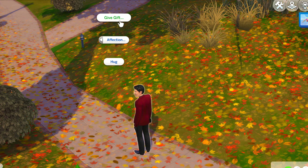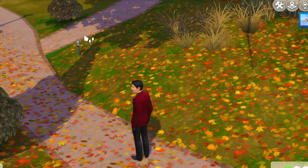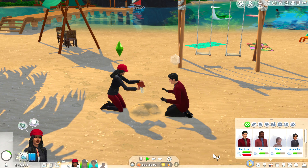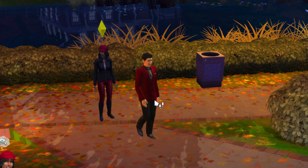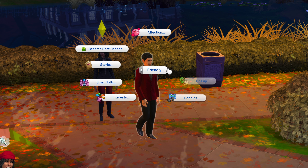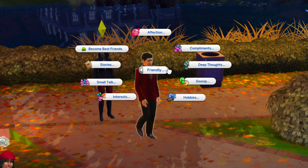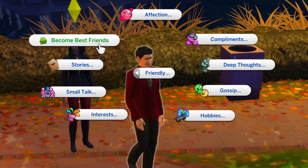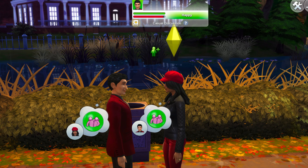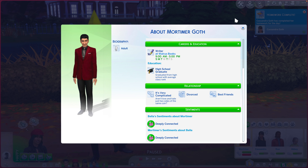With the Seasons expansion pack, you can give each other gifts. And if you have Island Living, you can build sand castles together. Avoid all other interactions because it will worsen your progress. Avoid apologizing or asking to be woohoo partners. Once you max out their relationship bar, ask to become best friends. This will erase the 'resent about divorce' sentiment.